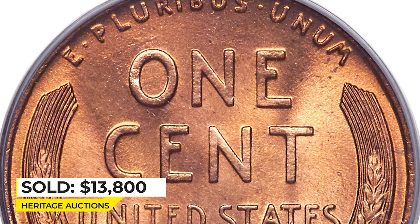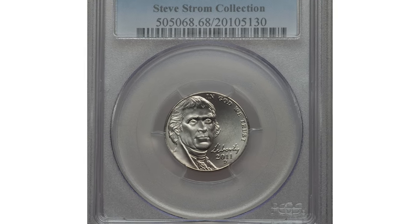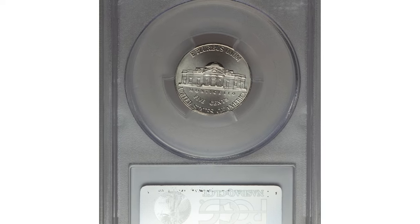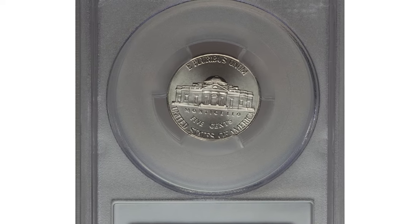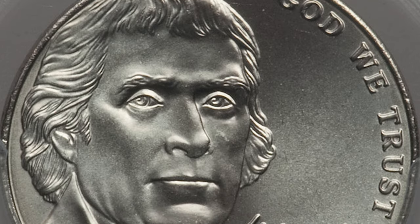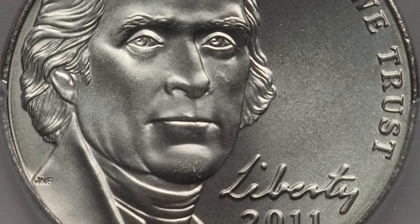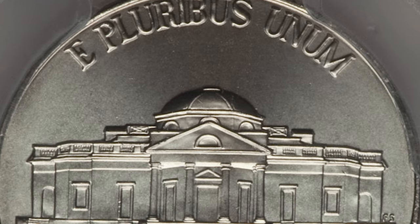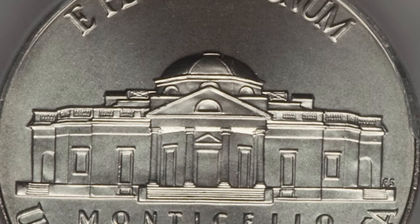Here is a 2011-D Jefferson Nickel in Mint State 68 with Full Steps, PCGS certified. Superb gem Full Steps examples of the 2011-D nickel are seldom seen. The strike on this one is technically sharp, the brilliant surfaces are virtually perfect and radiantly lustrous. Sold on January 7th, 2016 for $6,462.50 at Heritage Auctions.